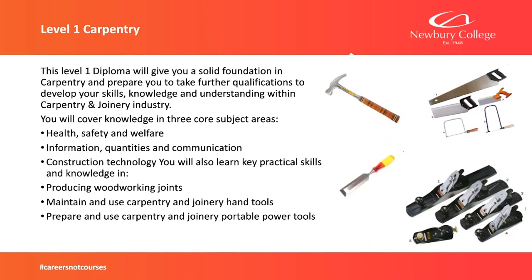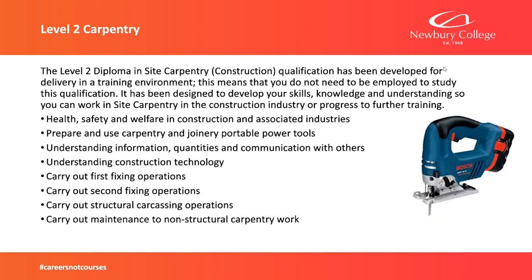The idea of Level 1 is to develop your hand skills — cutting, measuring, using hand tools, making frames, basic joints. Level 2 is more varied: hanging doors, fitting staircases, stud walls, flooring, roofing, fitting kitchens. The skills you learned in Level 1 — how to cut straight, how to measure — you'll be applying those to practical tasks in Level 2.